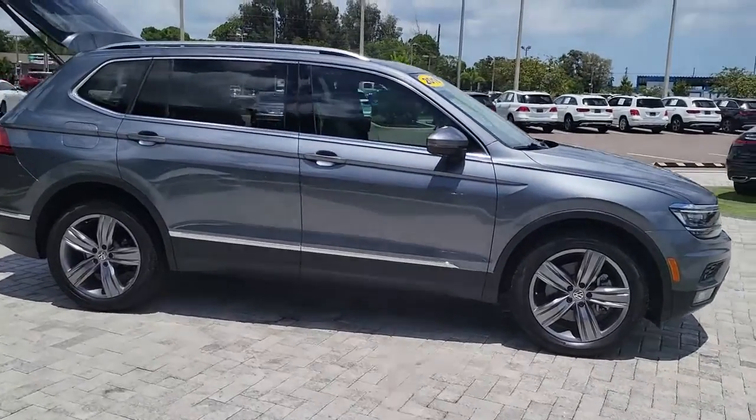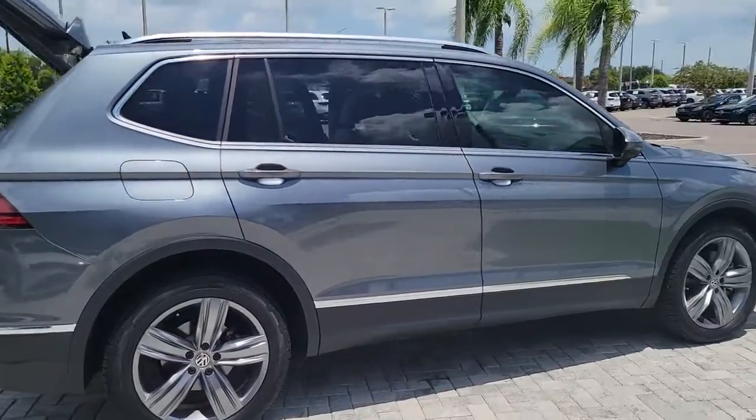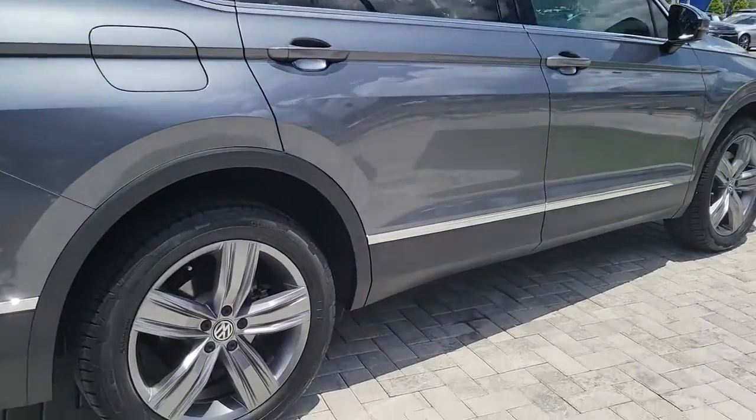Hop into the 2018 Volkswagen Tiguan. This vehicle still has fewer than 50,000 miles on the clock, so it won't last long.